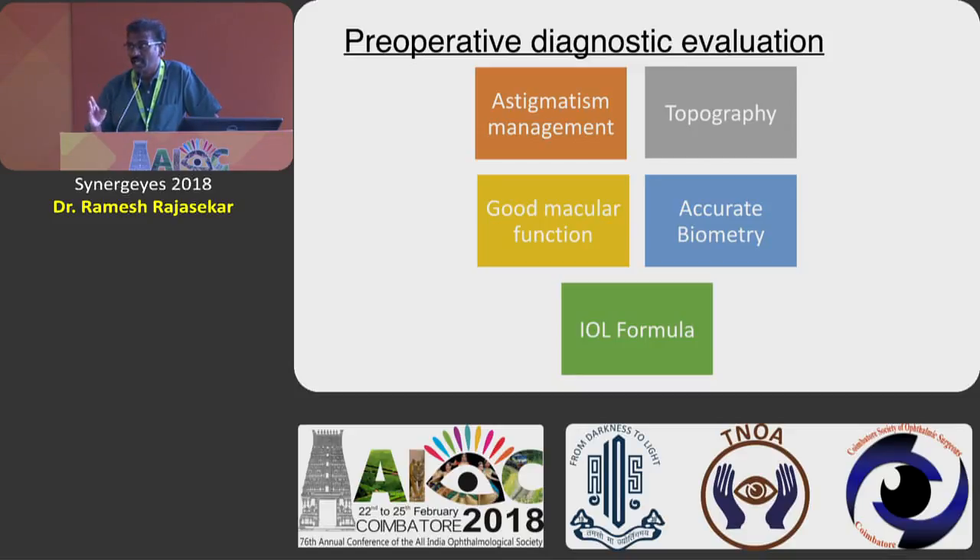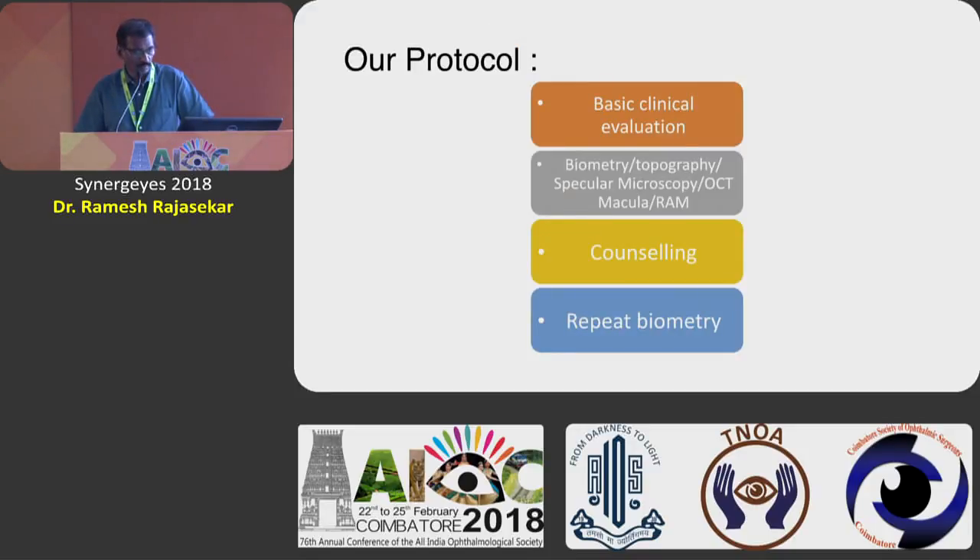Any macular pathology like ERM, progressing diabetic retinopathy, or ARMD should be totally avoided. Accurate biometry — use the formula of your choice. Our protocol is to do all basic evaluation: biometry, topography, specular microscopy. When you have endothelial dystrophy or corneal epithelial dystrophy, please avoid those patients. Avoid severe dry eye cases. OCT macular — if you pick up some subtle retinal pathology, avoid them. Counseling is a major part; we do need to spend a lot of time. Once a patient chooses a multifocal, we repeat the biometry on another day to get an unviolated tear film — that is very important to have a spot-on biometry.